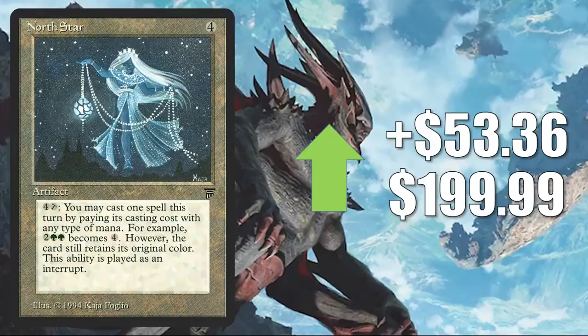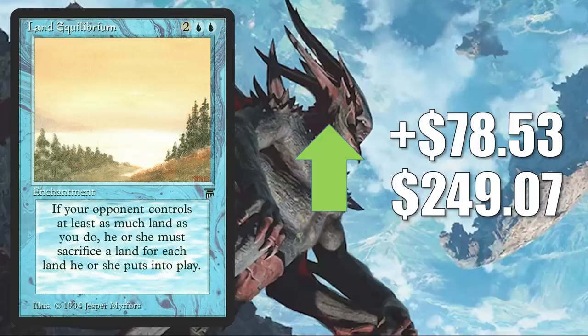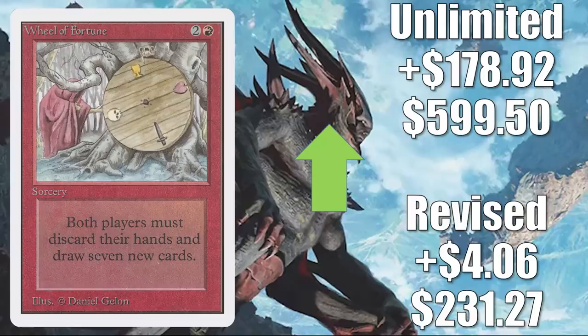In reality, North Star is selling for around $100 for high-grade copies. Drop of Honey goes up $71.99 this week to $789.95. Land Equilibrium up $78.53 to $249.07 — or is it? If you look at actual sales, high-grade copies are selling for about $175. Birds of Paradise from Unlimited — not on the reserve list, actually a Modern legal card, and it got a reprinting recently. But this copy goes up $85.53 to $258.75. Wheel of Fortune — this did get one more printing as a Judge Foil before they closed that loophole. The Revised copy goes up $4.06 to $231.27. The Unlimited copy up $178.92 to $599.50, although when I look at sales, high-grade copies look like they're going for closer to $525.